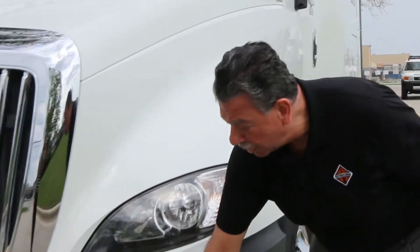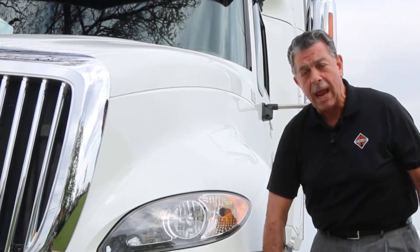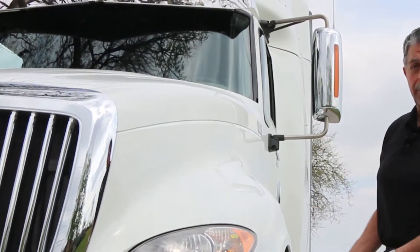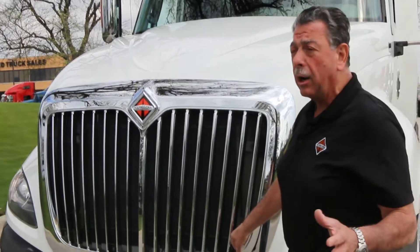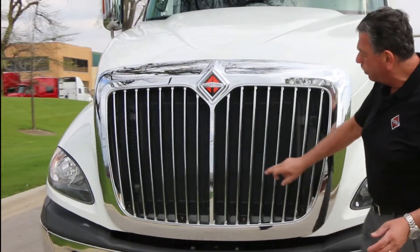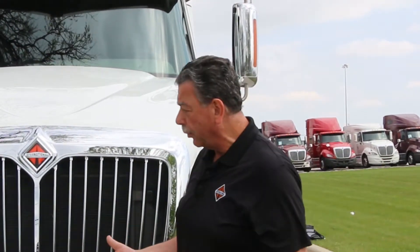We did the same thing with the bumper. We've sectioned it because the corners are what gets damaged most often — now you can replace just that section without buying the entire bumper. When you get to the grill, it pops out with a couple of bolts and clips so you can snap a new grill in. Again, low cost of ownership: lower downtime, lower repair costs, lower labor costs, and more time generating revenue on the road.